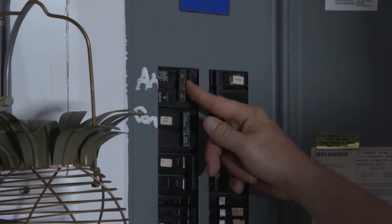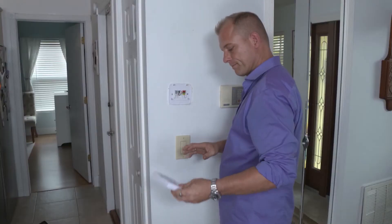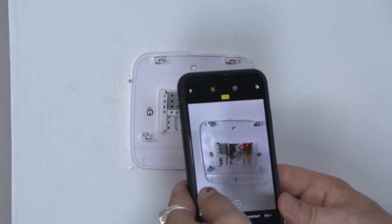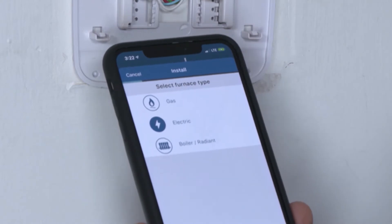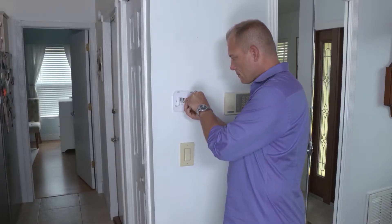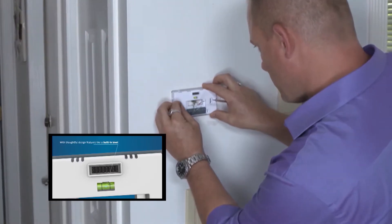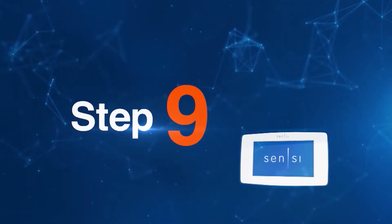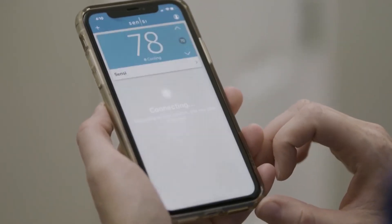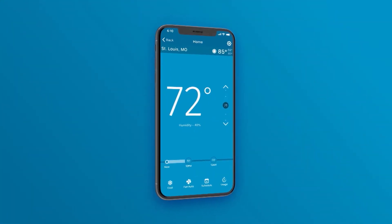First, turn off the HVAC system using the breakers in your electrical panel. Remove the old thermostat leaving the base and wires visible, then take a photo of the wire configuration. Record corresponding wires to the letters on the Scentsy mobile app — 'you have selected a valid configuration' will display. Remove the jumper wire, mark your wires with the stickers provided, install the new base using the built-in level, connect the wires to corresponding terminals, snap on the new cover, and connect to Wi-Fi.